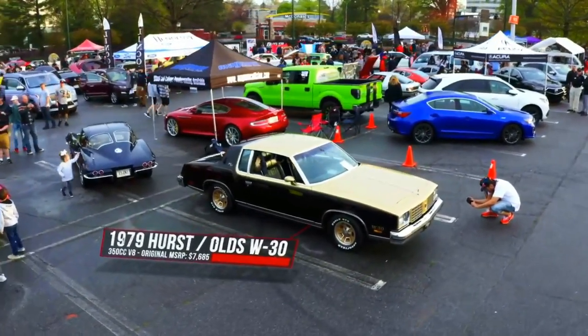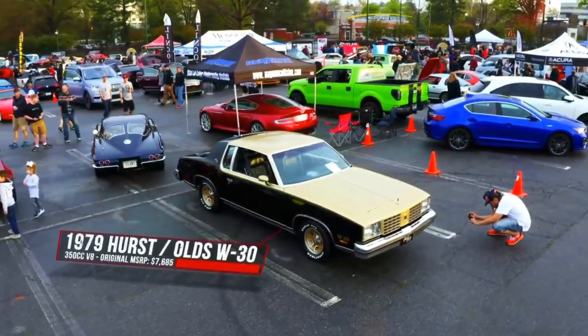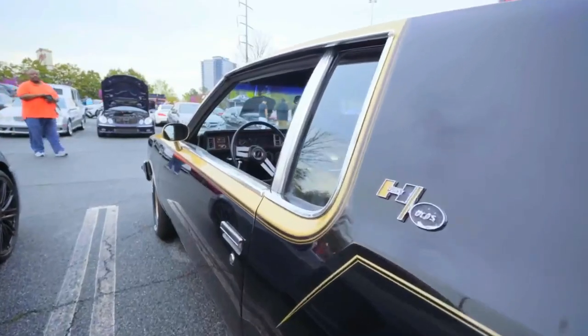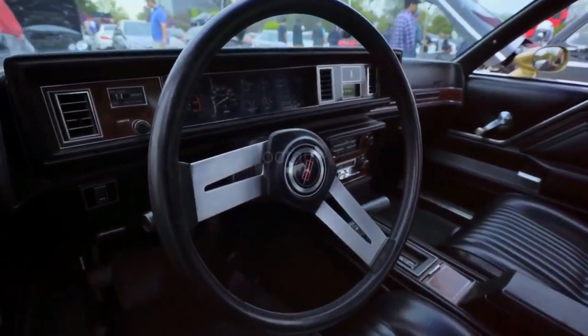This is a 1979 W30. It was a limited edition car — they made less than 2,500 of them. Bought it from the original owner, and it has 37,000 miles on it.